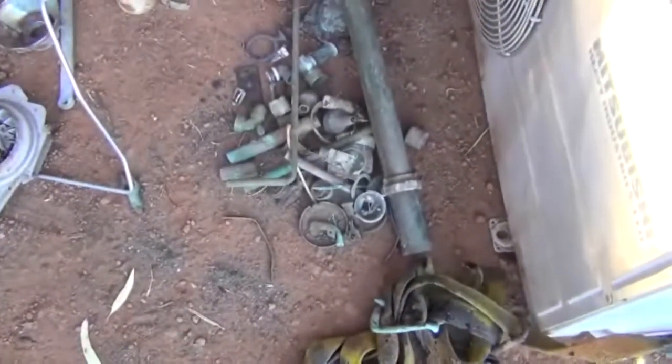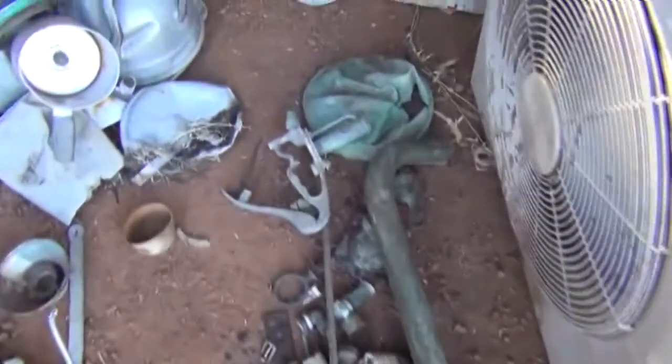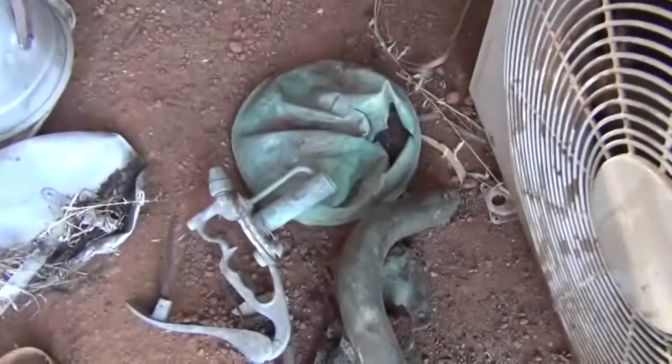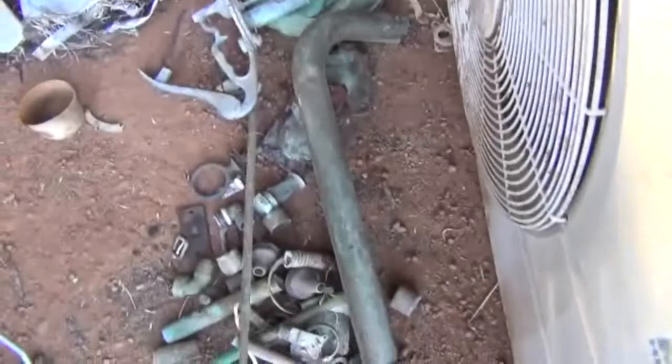Just down here are all the bits of copper that I found on the lake bed and on the edge of the lake. There's a nice heavy piece of brass just there — that's an old shower head. And that pipe there is made out of brass as well.